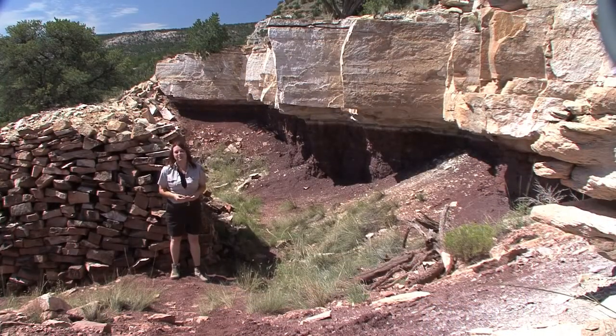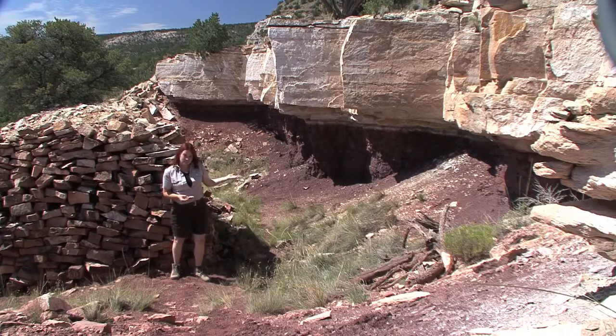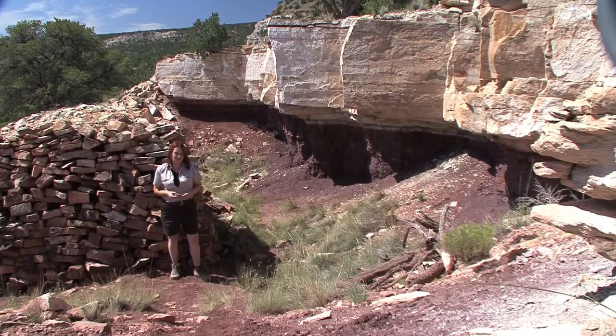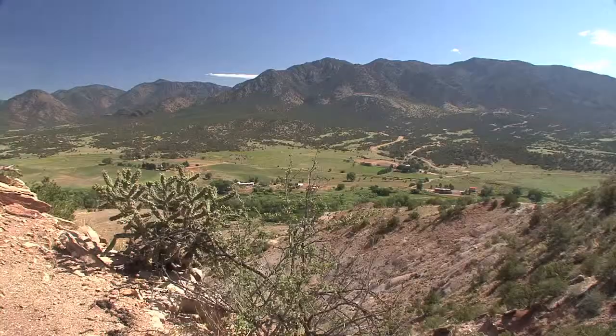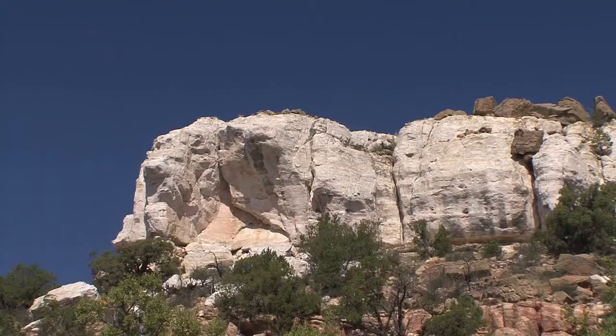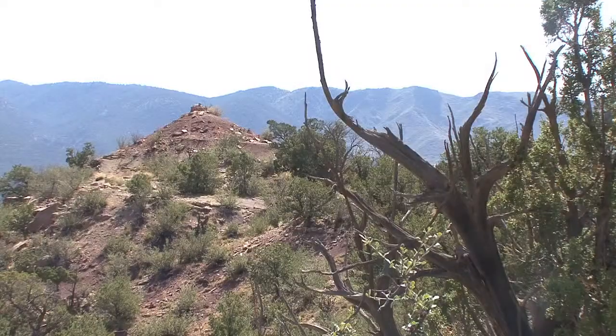The dinosaur quarries of Garden Park are located along the Gold Belt Scenic Byway, not far from the Dinosaur Depot Museum. The Cope Quarry, which actually consists of 15 smaller quarries, is the most difficult to reach but the easiest to see from far away. The long-distance view consists of three parts: flat bits on either side known as forts — a north fort and a south fort — and a point in the middle called Cope's Nipple.